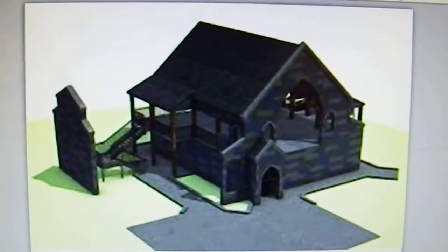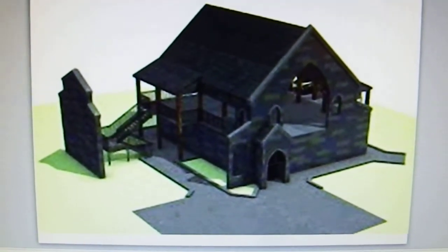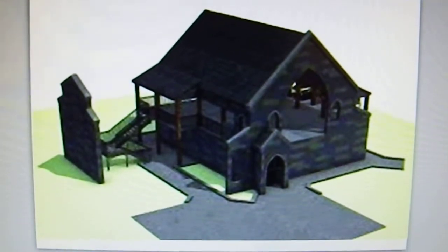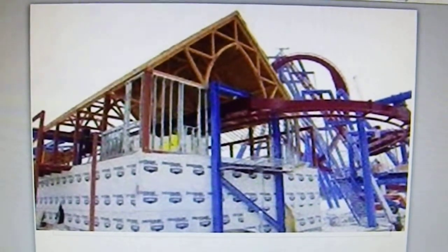Now they're just working on the station. This is what the station will look like on Banshee — it's going to be church-themed and stuff like that, which would be very cool. And this is what the station looks like at this time. It's really cool that they've gotten that done.